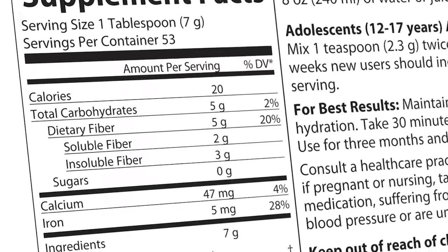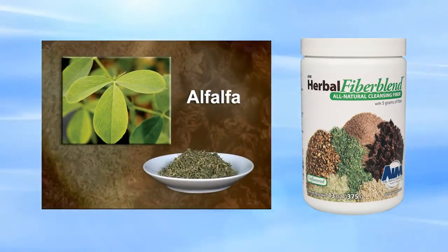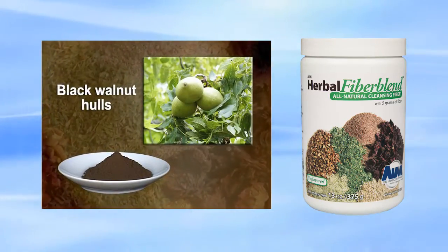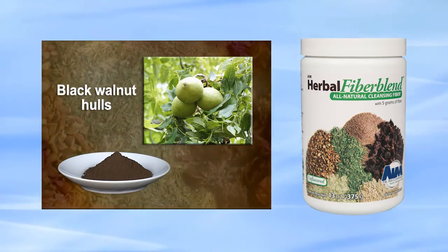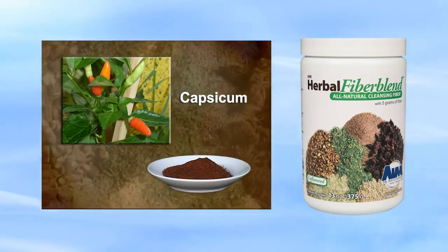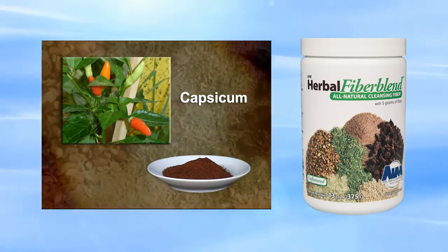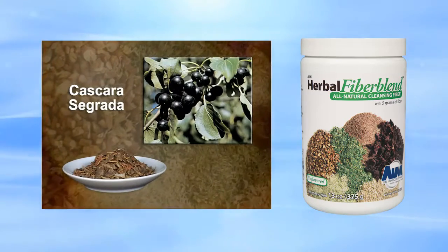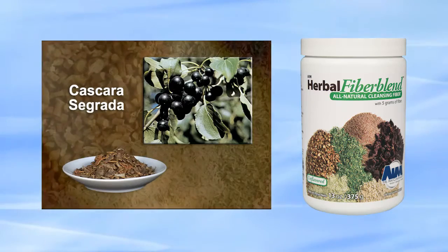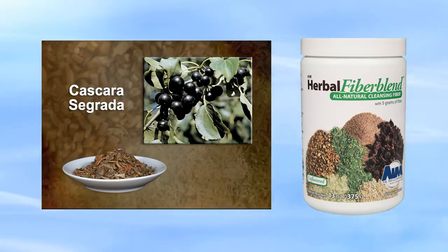Here are the ingredients in Herbal Fiber Blend and how they function. Alfalfa relieves constipation and reduces cholesterol. Black walnut hulls reduce intestinal parasites and improve bowel movement. Capsicum promotes cleansing of the circulatory and digestive systems and helps regulate blood pressure. Cascara Sagrada acts as a laxative, stimulating evacuation from the bowels, and also promotes peristaltic action — the muscular contractions in the digestive system.